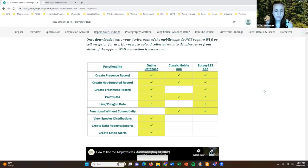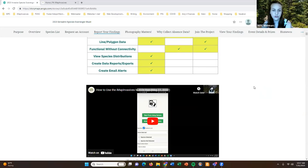Both of the apps are functional without connectivity — you don't need an internet connection to use them — but you do need an internet connection to use the online database. Additional functionality like viewing species distributions, creating reports, doing data exports, and creating email alerts are only available in the online database. The apps are used for data collection only.